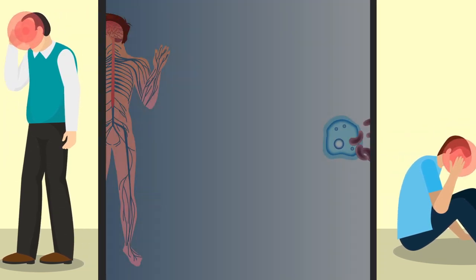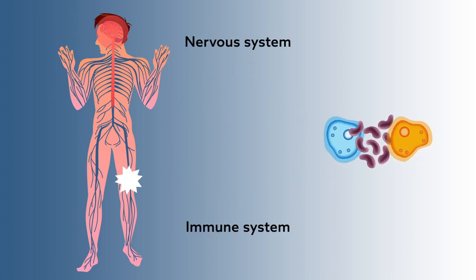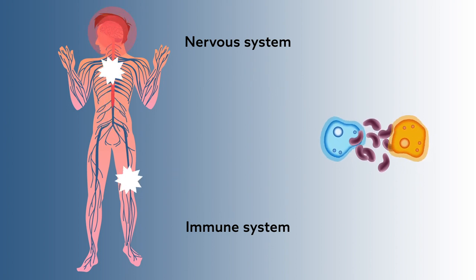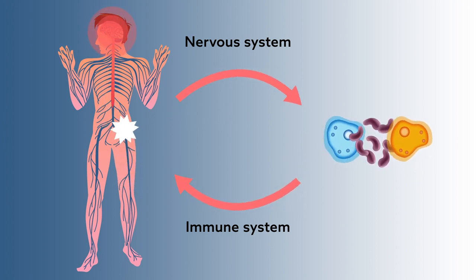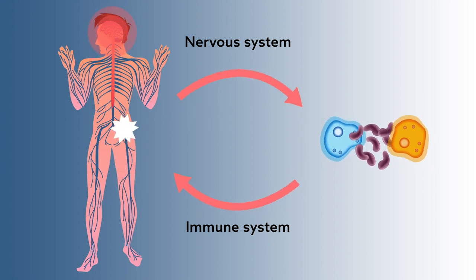Research has revealed that pain is often the result of an important interplay between the immune system and the nervous system. When the body produces an inflammatory response to injury or disease, inflammation can activate pain circuits, sensitize them, and lead to increased and ongoing pain.